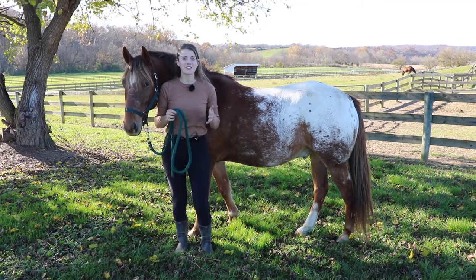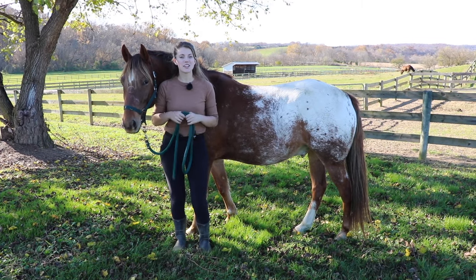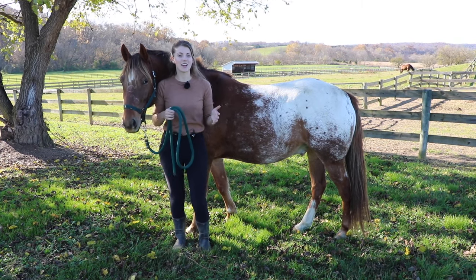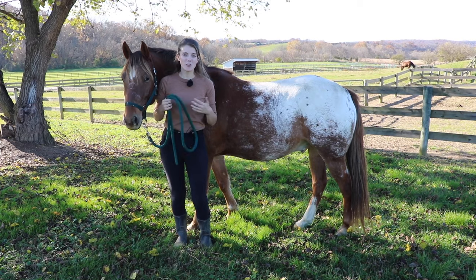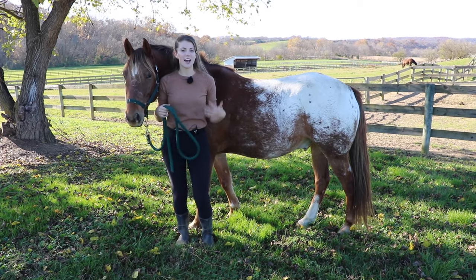Since the horse is a herd animal and a prey animal, their first instinct is to flee if there's any sign of danger. So if your horse is relaxed, their feet aren't going to be moving - they're going to be relaxing their feet.